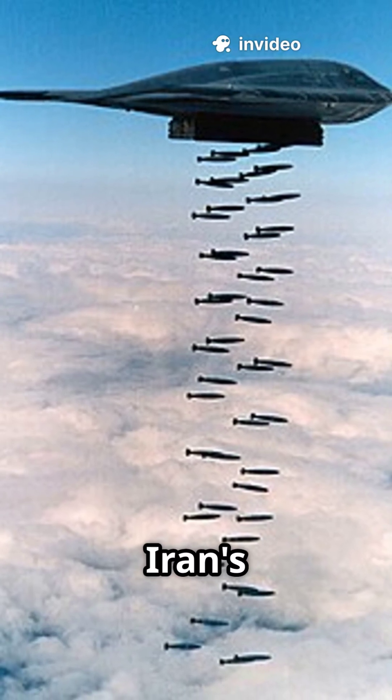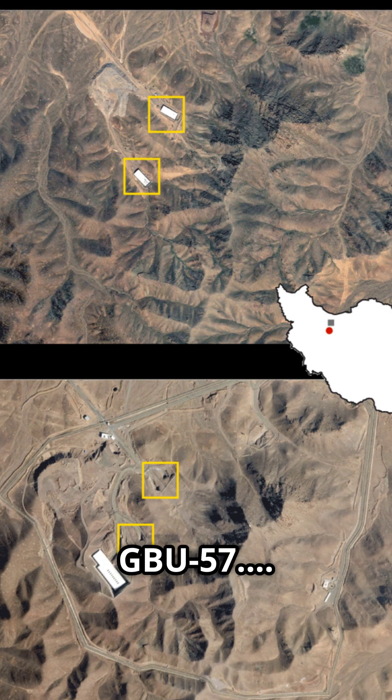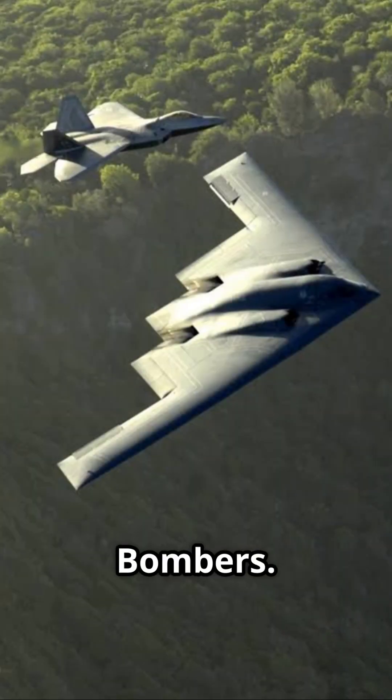In a recent U.S. attack, Iran's deeply-built underground nuclear sites were targeted using the GBU-57, dropped by B-2 bombers.